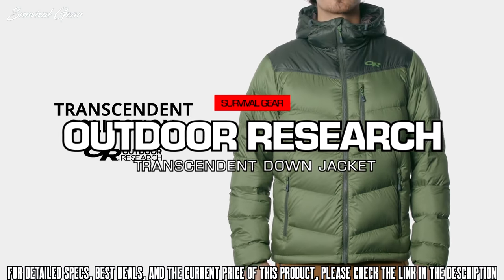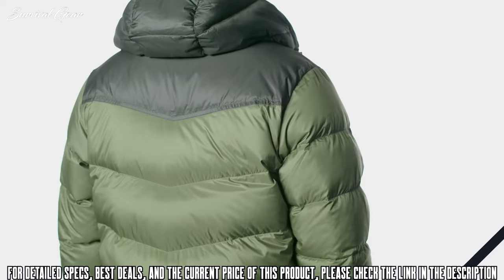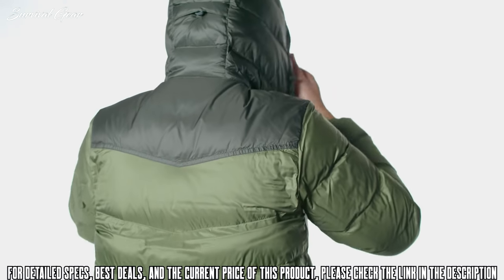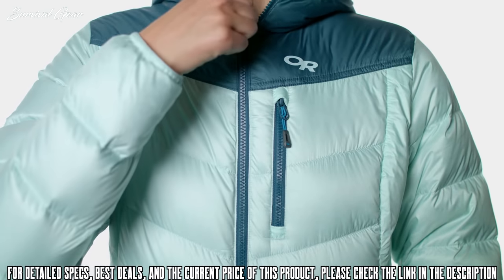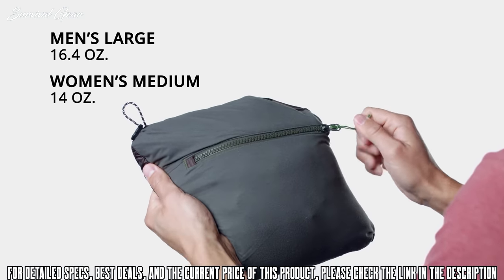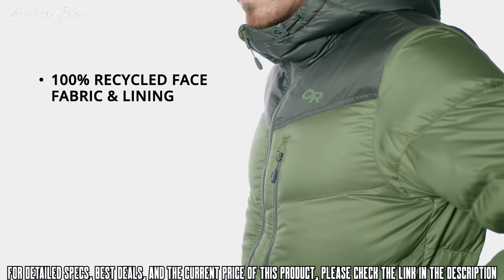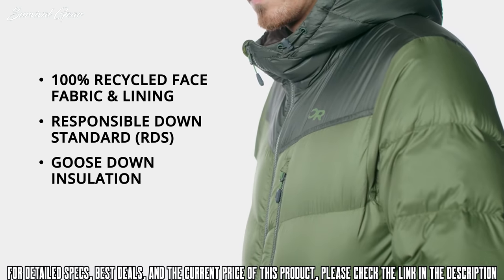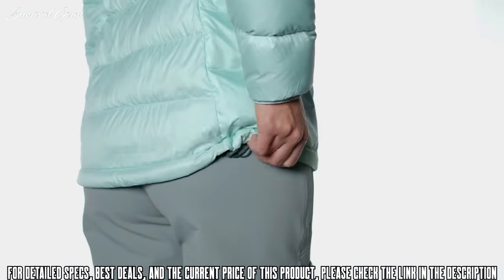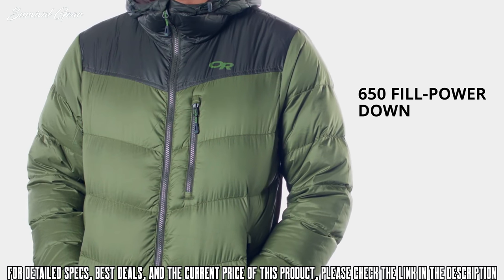The Transcendent has been a long-time puffy favorite for climbers, backpackers, mountaineers, and anyone else who spends extended time outside. Wide quilting and a rebalanced down fill allow the insulation in the Transcendent to loft better for fast, compressible warmth. Transcendent pieces have always offered great warmth for the weight. More environmentally sustainable than ever, Transcendent pieces now use 100% recycled fabric and comply with the Responsible Down Standard. Versatility is a hallmark of the Transcendent collection — it's easily worn as either a technical mid-layer or a winter puffy, thanks to its 650-fill-power down.